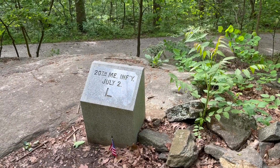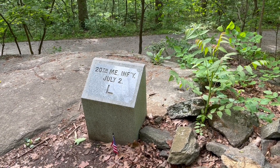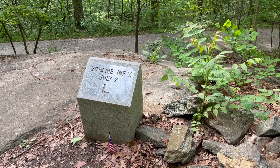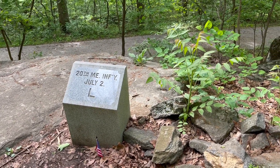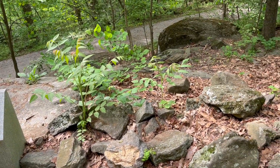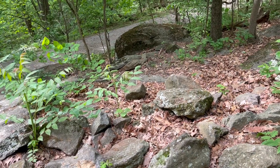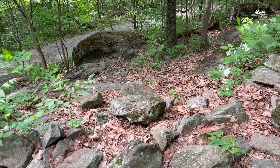The left flank marker of the 20th Maine Infantry Regiment, placed at this position on Little Round Top, marks the regiment's far left flank during the fighting of July 2nd, 1863. We have a sense of how rocky Little Round Top was, and also how heavy the growth was here at this particular part of the battlefield.